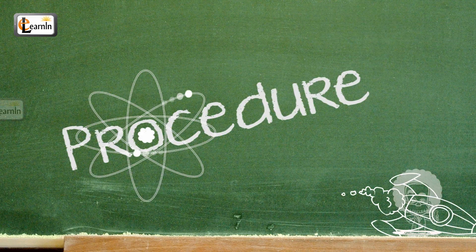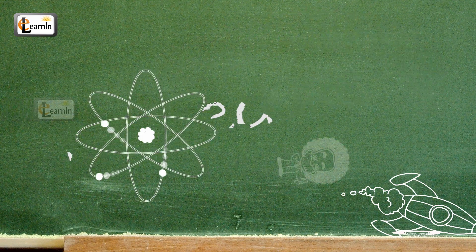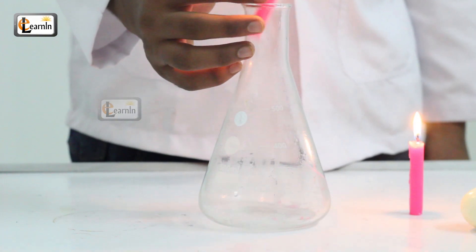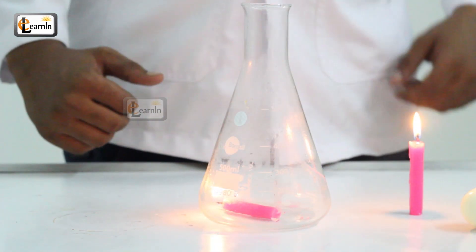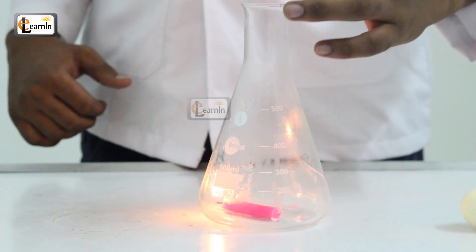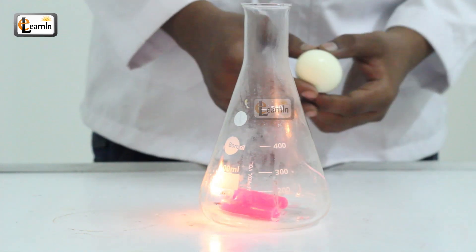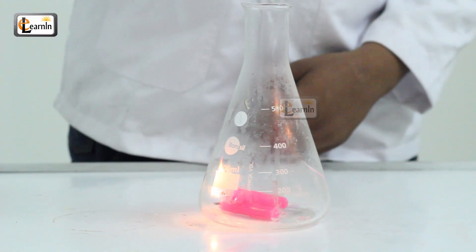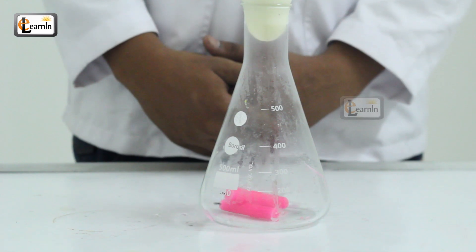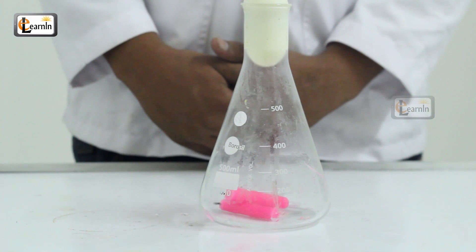Procedure. Light a candle using a matchstick. Place the candle in the bottle — this would need a lot of patience, so do it slowly and steadily. Keep the egg on the mouth of the jar. Now, observe the bottle carefully. In some time, the egg gets sucked into the bottle.